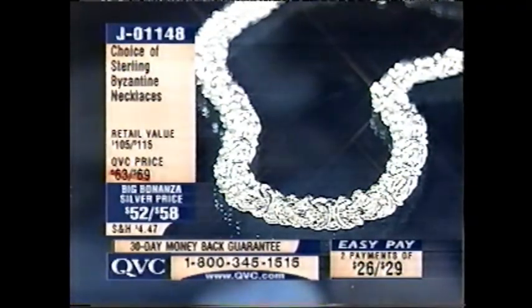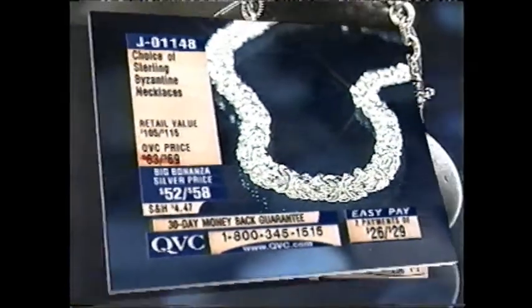Final quantities on the Byzantine necklaces — very limited in the 17-inch, also available in the 19-inch on EasyPay tonight. J01148. Treat yourself, that's a beauty.